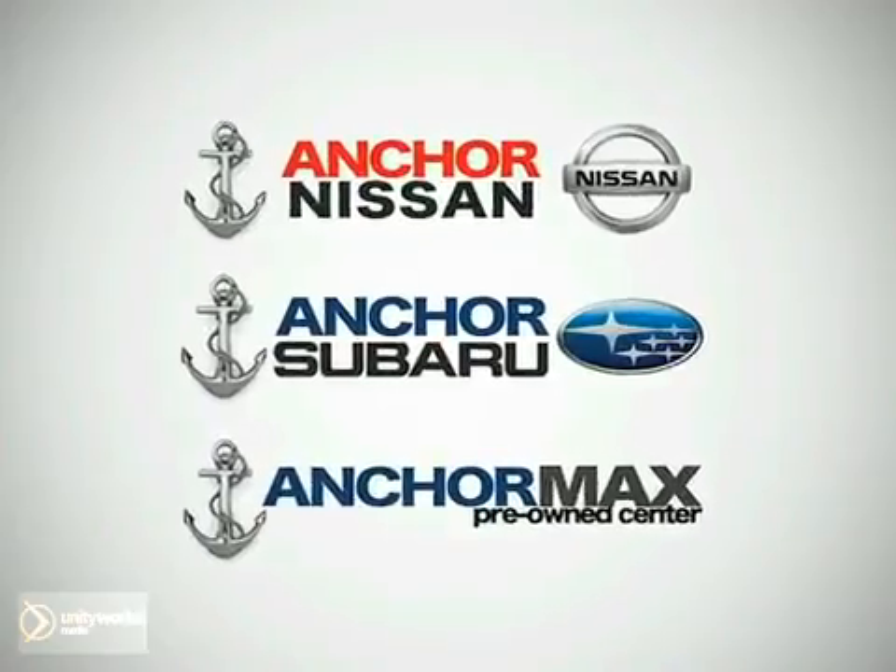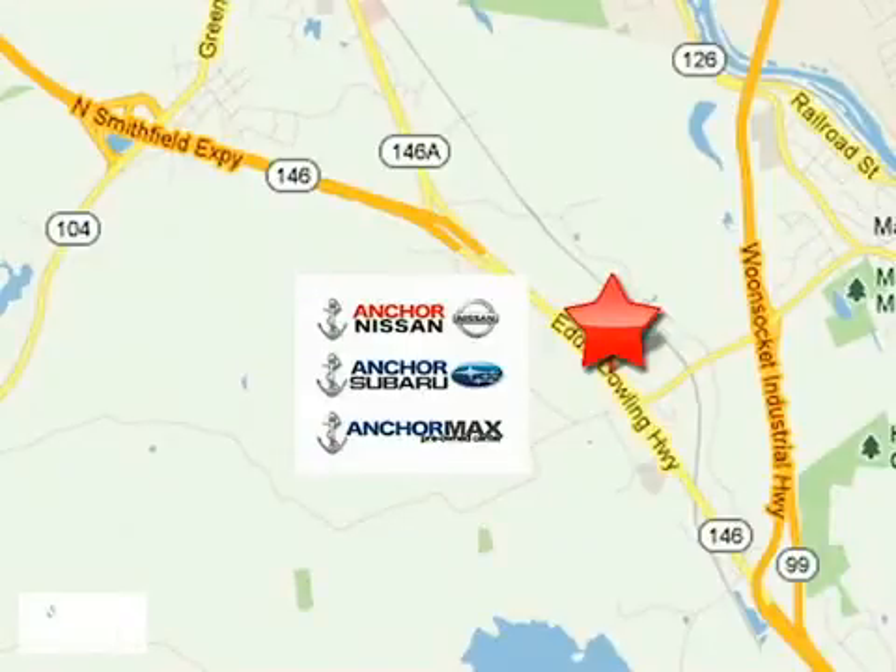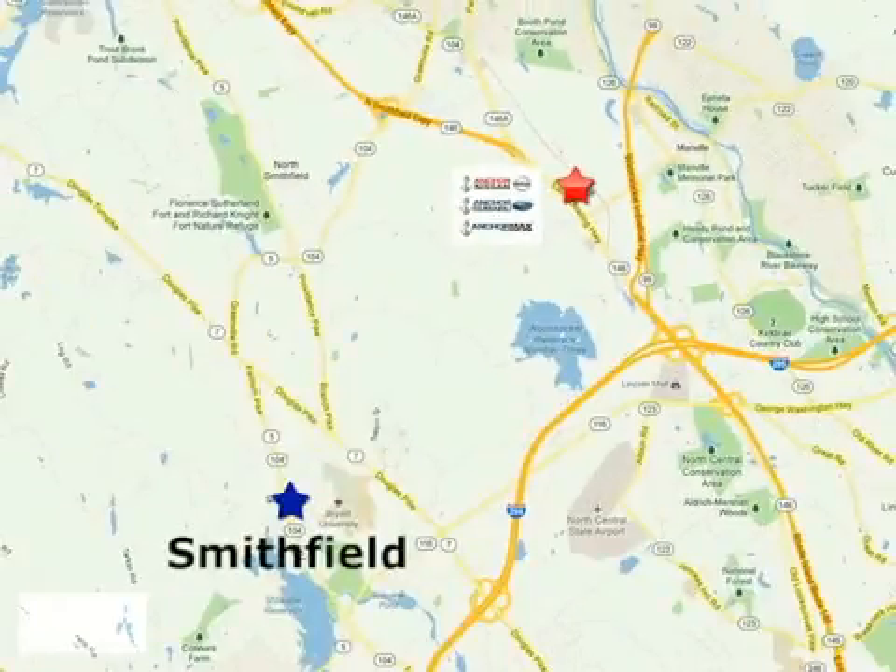At Anker Auto Group, our number one goal is to make sure you're satisfied. Stop in today. We're conveniently located just 10 minutes north of Providence, on Route 146.